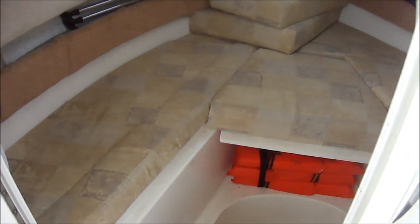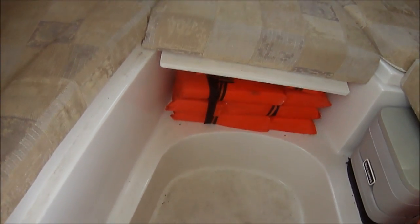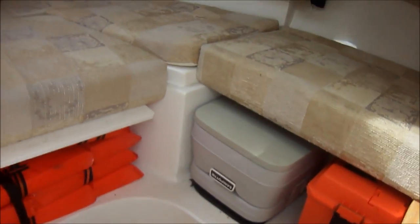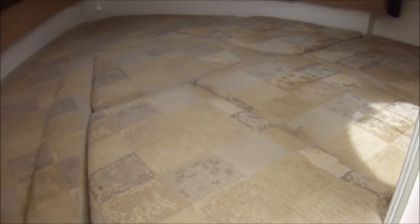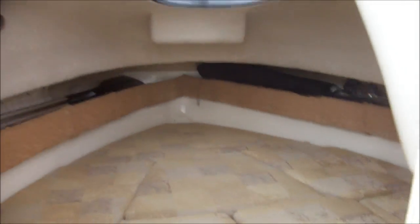We have a little cutty cabin here, good for an overnight for two folks. You can see we've got a fiberglass floor in there and a little port-a-potty. There we have the cutty cabin with all the filler cushions in there — a rather large space to sleep two folks, nice and cozy.